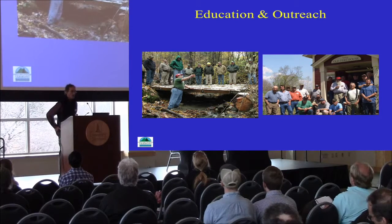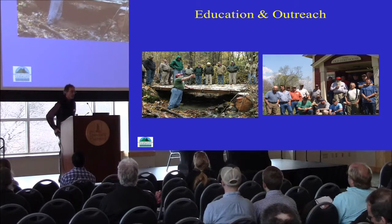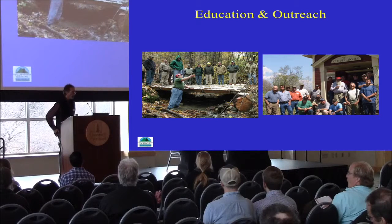I can't stress enough the value of education and outreach — that has been and will continue to be one of our strategies moving forward. Forest and Parks works closely with the Logger Education to Advance Professionalism Program and supports their efforts. We've done a number of workshops on water quality and pre-training for loggers since the early 1990s, and Forest and Parks will continue to host workshops on our own.